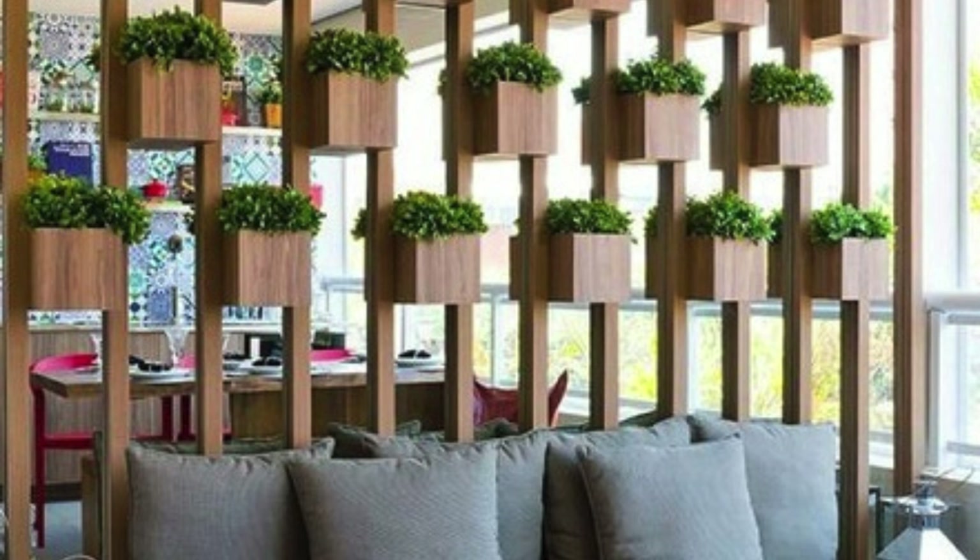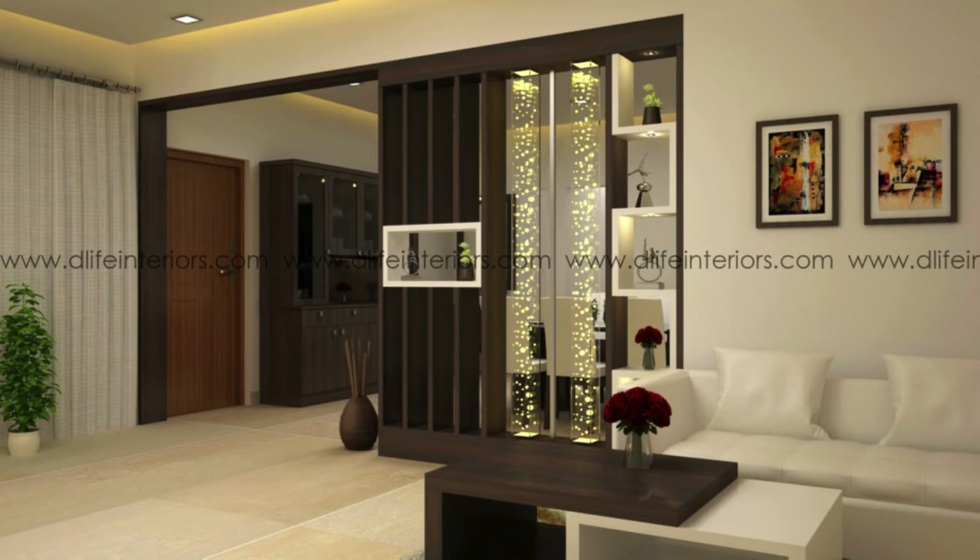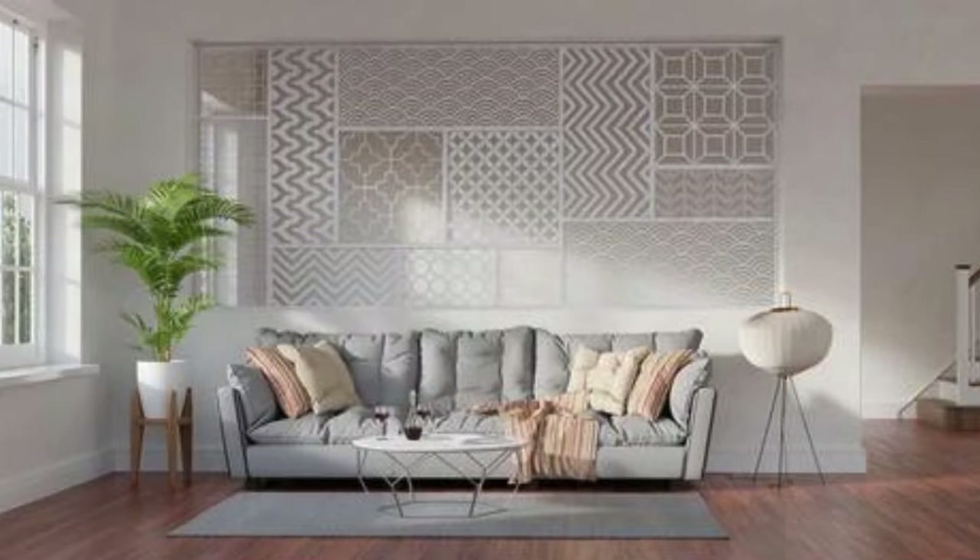Create a visually appealing display with open shelving partitions. Install a sliding barn door for a rustic and functional partition. Incorporate hidden storage within the partition for a clean look. Use frosted glass for privacy while maintaining light flow.